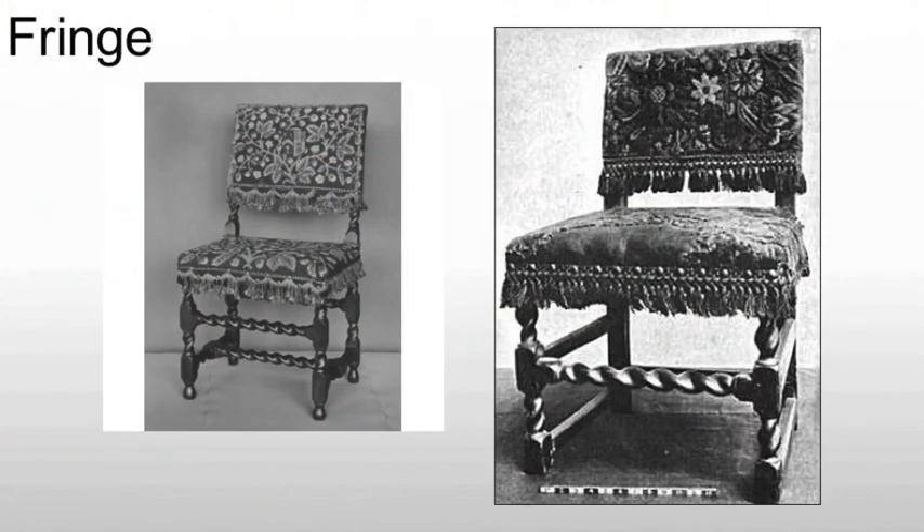During the Jacobean, we will see the addition of fringe, specifically under seats. In these two examples we see that fringe. The fringe serves absolutely no purpose other than to hide the wooden frame on which you're sitting. This idea of hiding the construction is going to be important because it gives it a sense of illusion and a sense of luxury — something that we still do to this day.